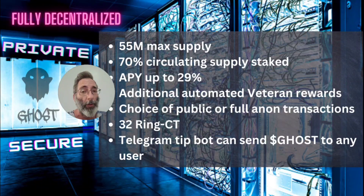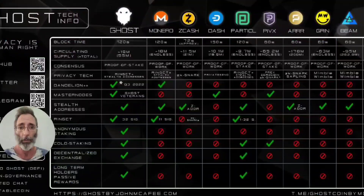Fun thing — with Ghost and Telegram, you can send Ghost to any Telegram user. It's a very, very cool tip bot, and I highly recommend that you check it out on Telegram.